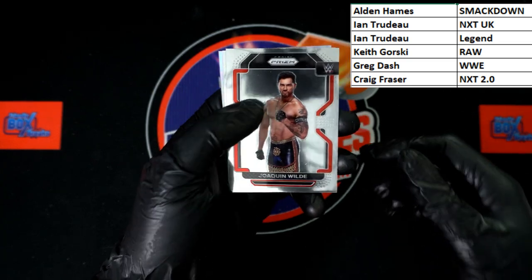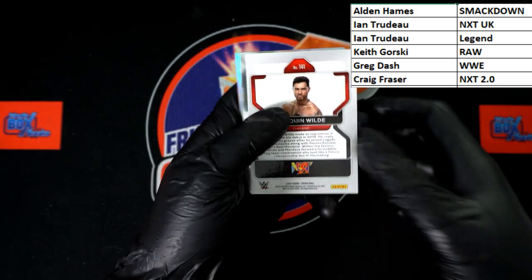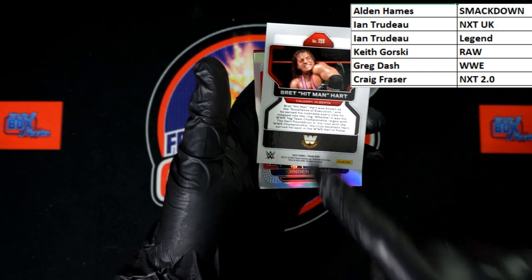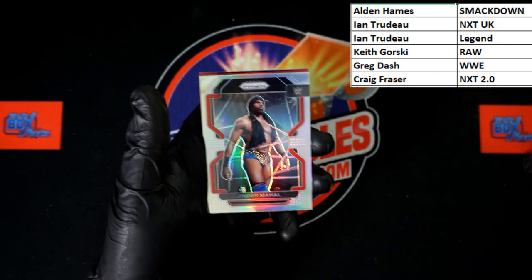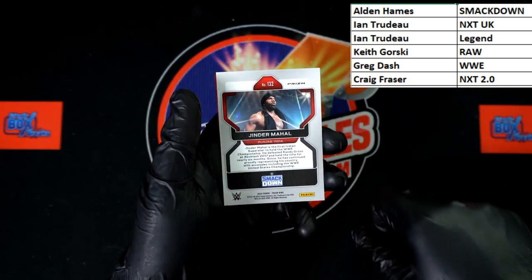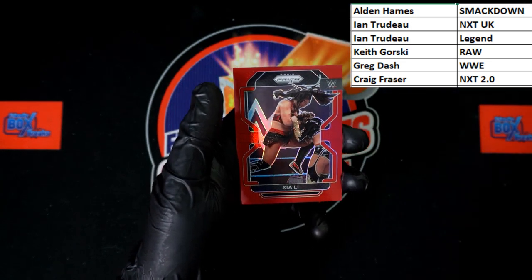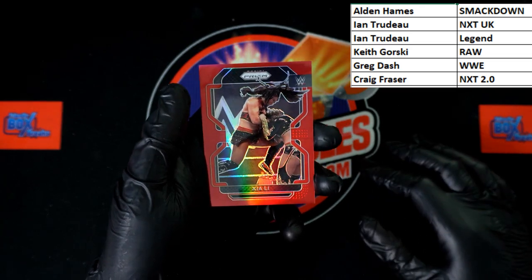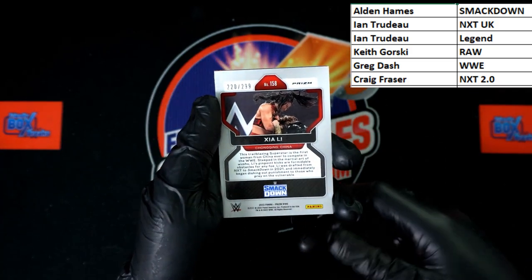Mr. Wild — Joaquin Wild, going to NXT 2.0, Greg F. And we've got Hitman — Bret Hart — that is going to be a Legend, going to ENT. Up behind that, Jinder Mahal — that will be going to SmackDown, Alden H. And behind that we've got a red — Xia Lee.